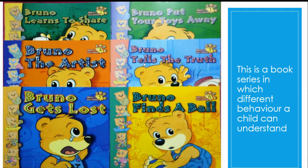The next one is the Bruno series. This is a book series in which different behaviors of a child can be understood. The series includes titles like Bruno the Artist and Bruno Gets Lost. It is a very interesting book.